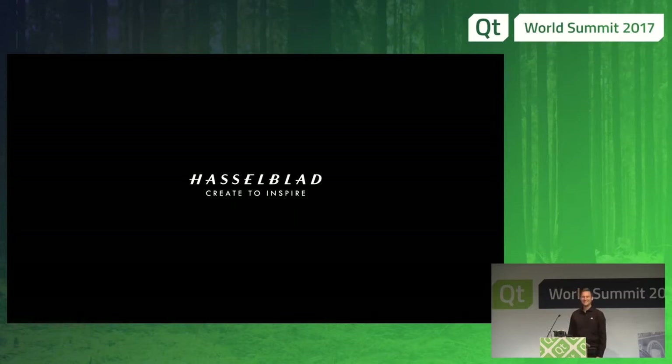Hi everyone. Since this is an embedded speech, I thought it was good to bring the device and run the presentation from the device. Hasselblad — we're making medium format cameras.